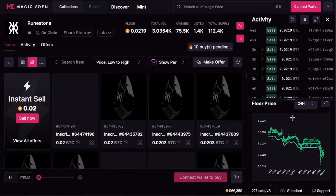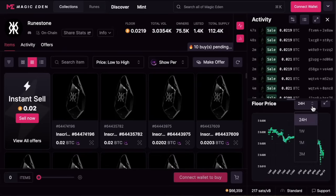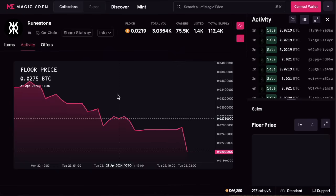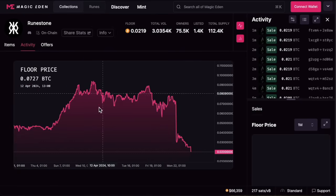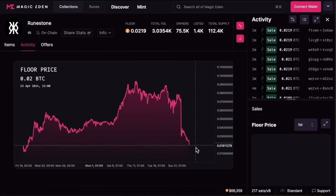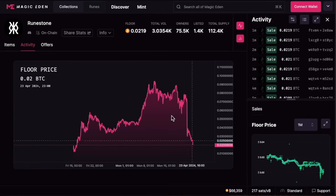Looking at the Runestone analytics and floor price chart — zooming out, you can see around April 10th it was at the 0.08 mark and now it's at 0.02. That's a 75% drop. So if you bought it at any point in April and you're still holding, you've lost 75% of value. You can argue a lot of people are buying the rumor and selling the news, and you have to do the maths to work out whether it was actually worth it.